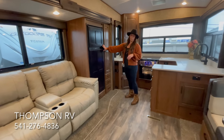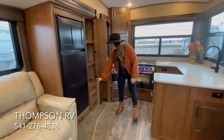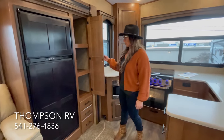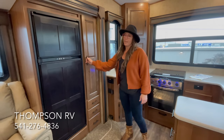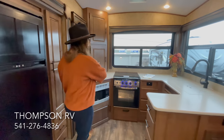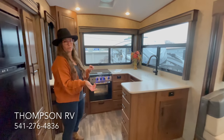Over here you've got the eight cubic foot refrigerator, a pantry, three drawers down below, as well as a shallow drawer underneath the fridge. The coolest part of this fifth wheel is going to be the kitchen. You get all of the big windows — that's what KVS stands for, the kitchen view.